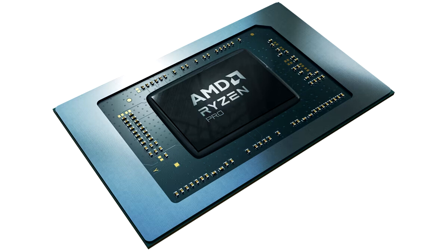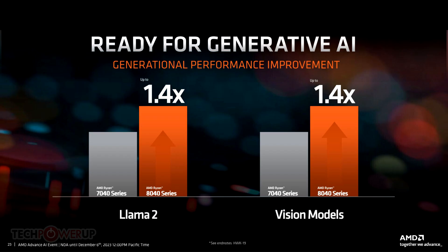Ryzen 8040 Hawkpoint is presumably on the support list as well, since it shares the same basic underpinnings, albeit with greater NPU performance.